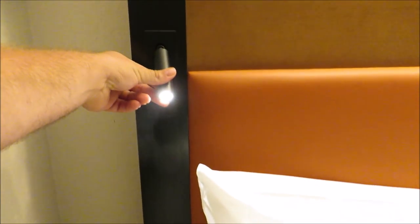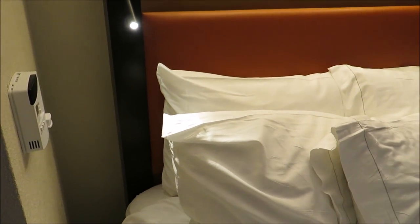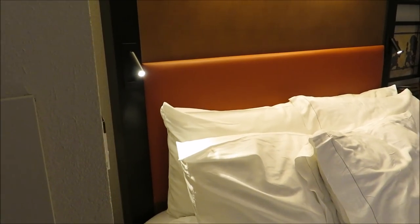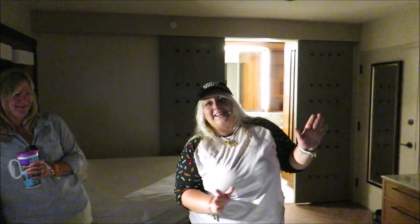Look at these reading lights — they are so bright. And they move! That is awesome. Party! Can this go Yeti?